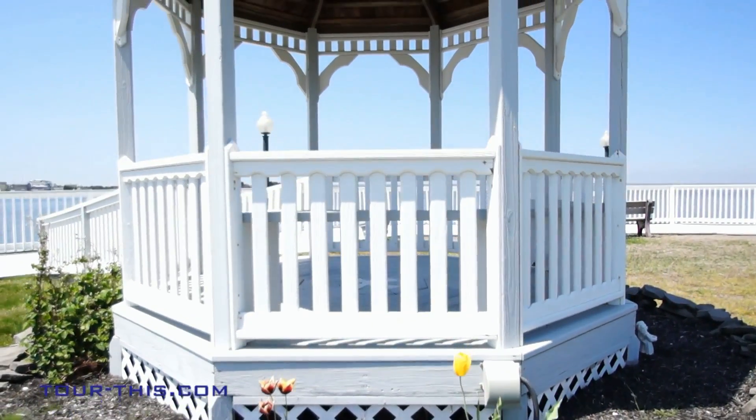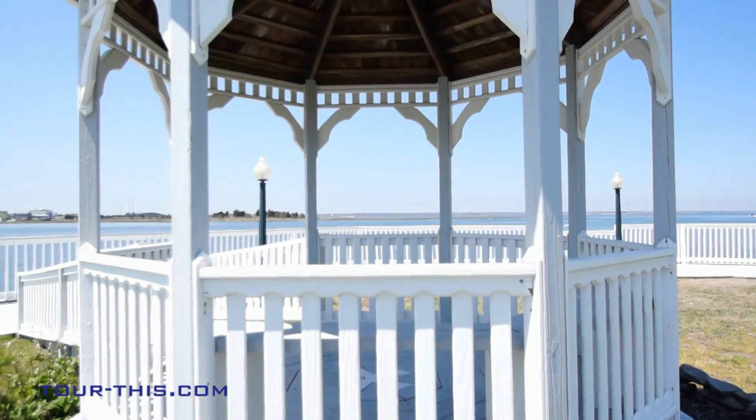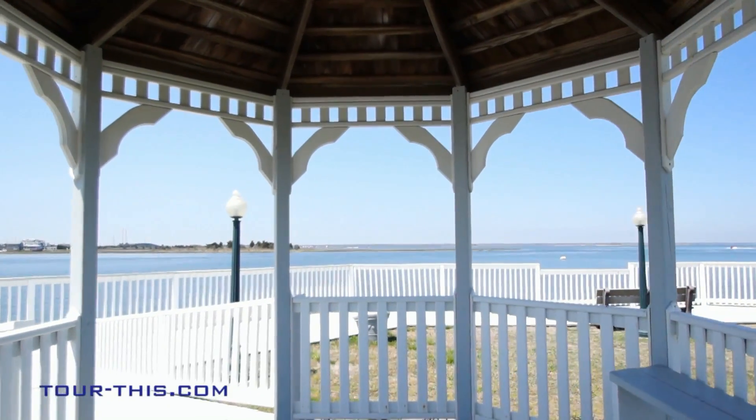The picture-perfect gazebo will be a shady retreat on those hot summer afternoons while enjoying cool summer breezes by the bay.